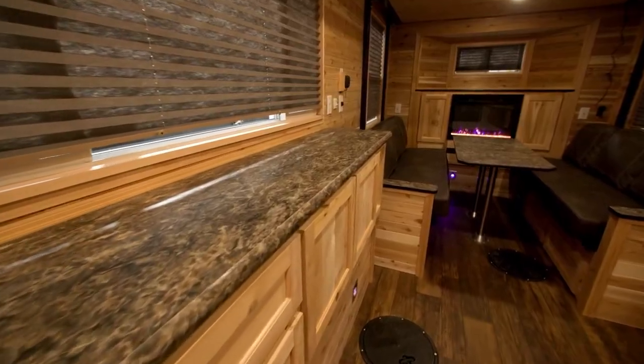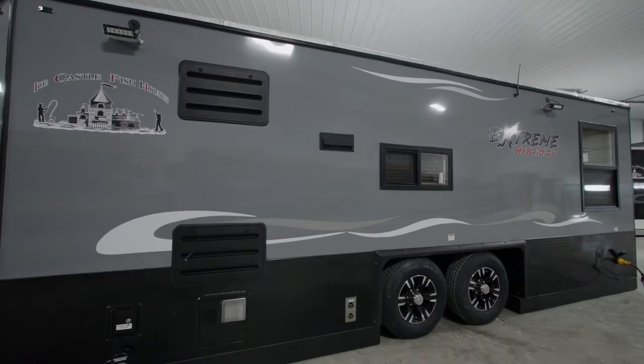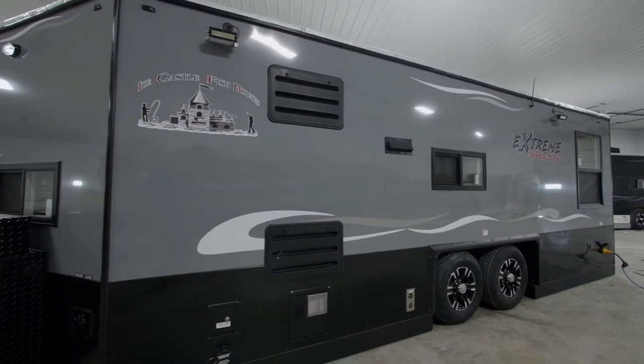For information on the 21V Hybrid RV Extreme 2, give any one of IceCastle's dealers a call today. And we'll see you out on the water.